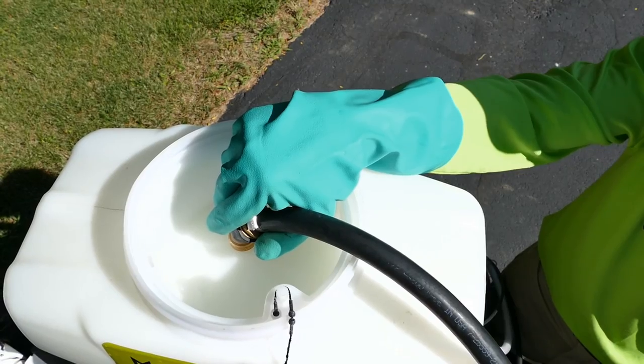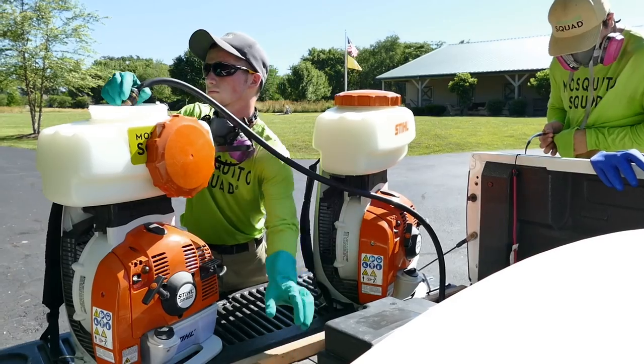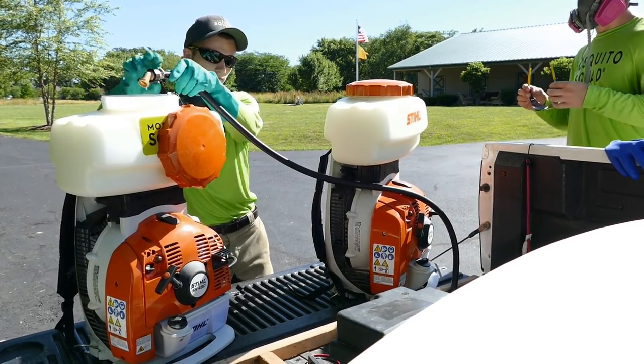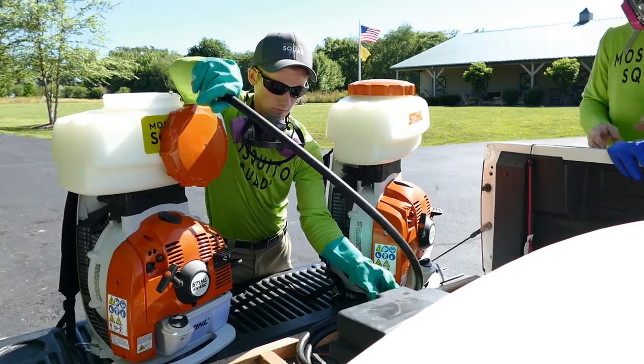The first line of defense, says Phil Nixon and the Centers for Disease Control, is to protect your own person and your family. Use an EPA-registered insect repellent. Clean out your gutters. Get rid of that standing water.